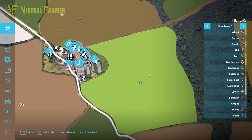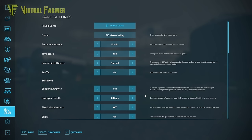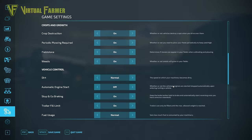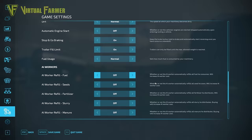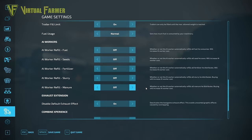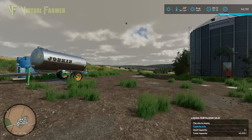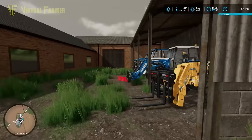We're going to start attacking the barley field today and then go into next month to get field 33 harvested. To give you a quick overview of the settings for this playthrough: we have a 10x timescale with two days per month, normal economic difficulty, and everything else turned on that adds realism. The trailer field limit is on, our AI workers do not buy their own supplies — we have to fill it for them.